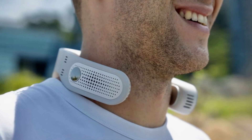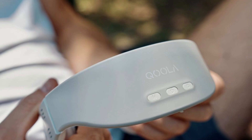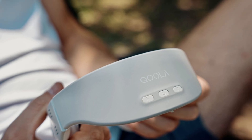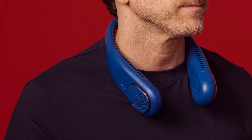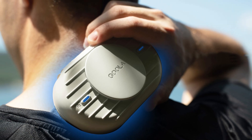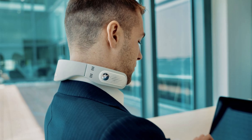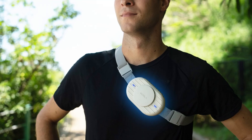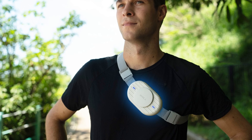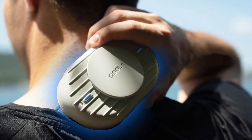Stay cool on the go with the Coola Pro, a wearable air conditioning gadget that delivers personalized climate control. Utilizing IC Plus cooling technology, the Coola Pro adjusts temperatures between 21 degrees Celsius and 12 degrees Celsius, making it an ideal companion for hot weather, outdoor adventures, or daily commutes. Compact and lightweight, this portable device is designed to combat heat stress and enhance everyday comfort, ensuring you remain cool and refreshed no matter the environment.